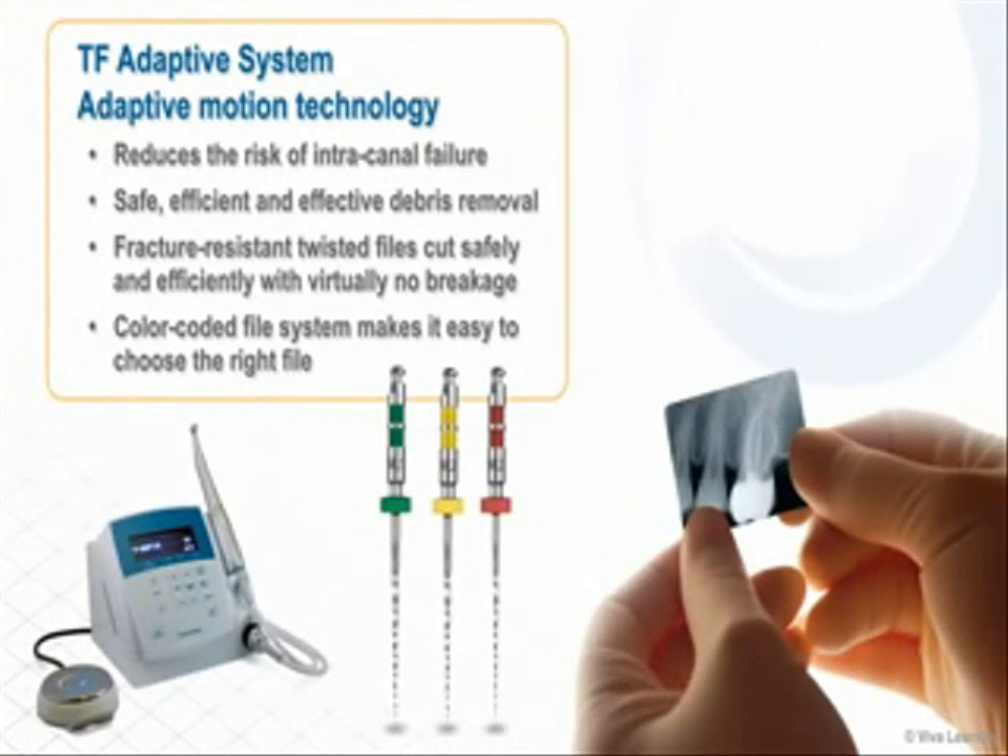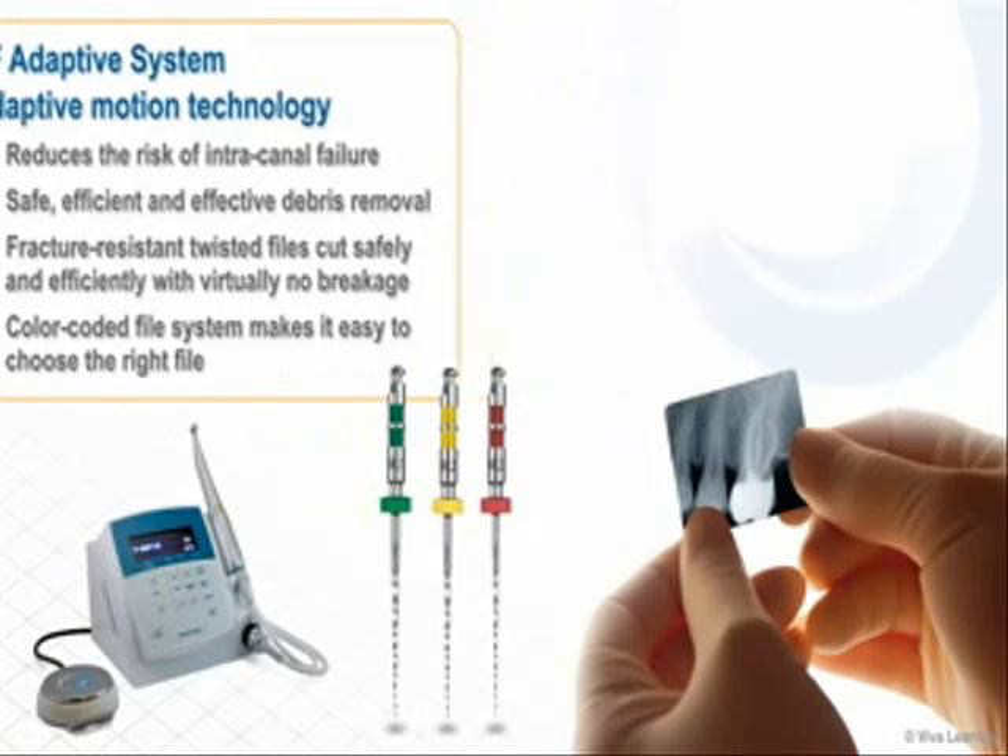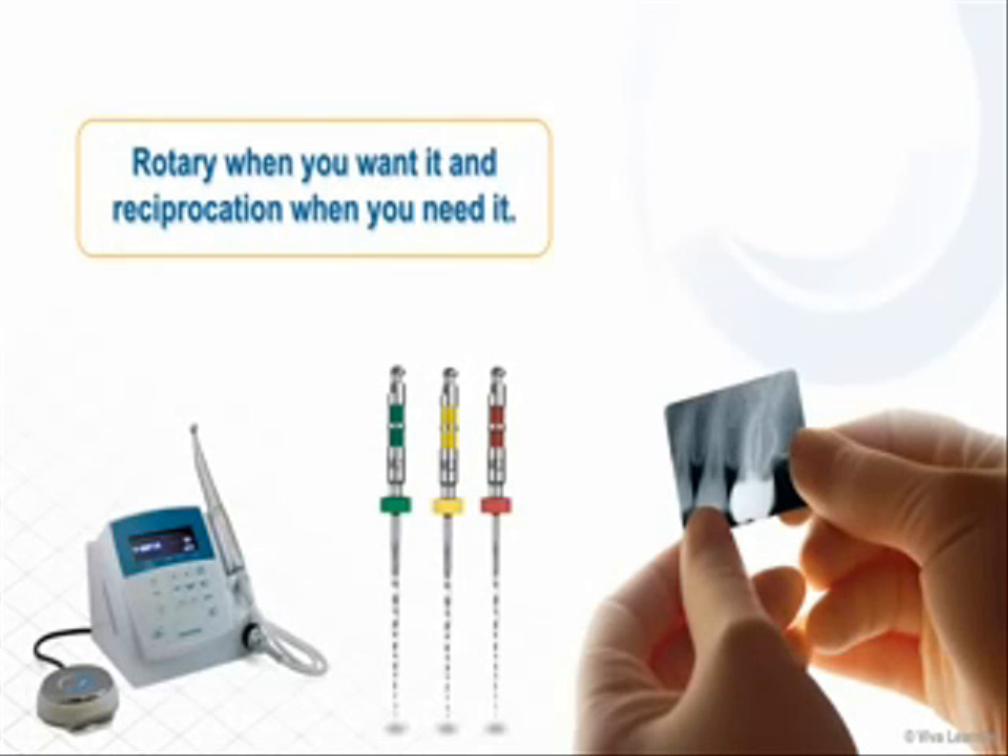A true advancement in endodontic therapy, the TF Adaptive System allows you to negotiate your way to the apical terminus in a safe, controlled manner. The adaptive motion technology reduces the risk of intracanal failure and results in safe, efficient and effective debris removal. The fracture resistant twisted files cut safely and efficiently with virtually no breakage. The color coded file system makes it easy to choose the right file. For the root canal therapy system that gives you rotary when you want it and reciprocation when you need it, choose the TF Adaptive System from AXIS Cybron Endo.